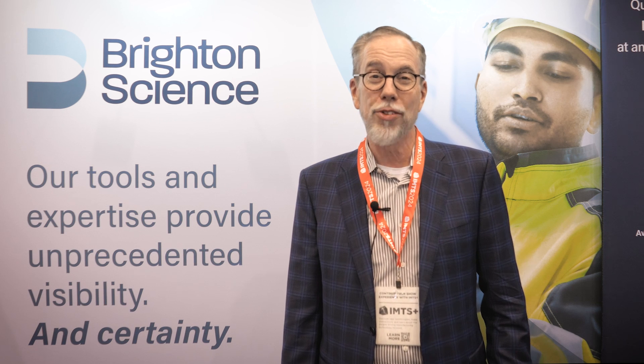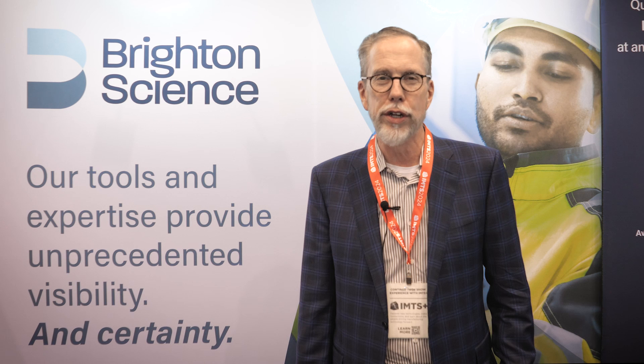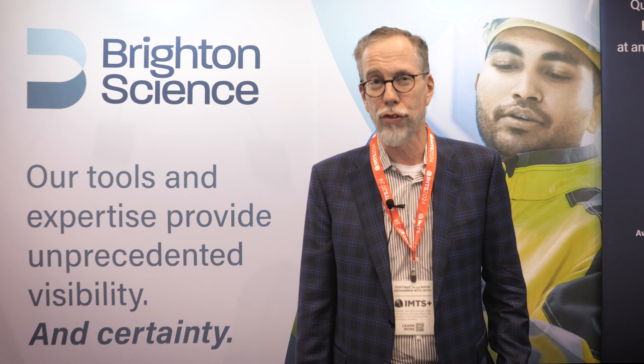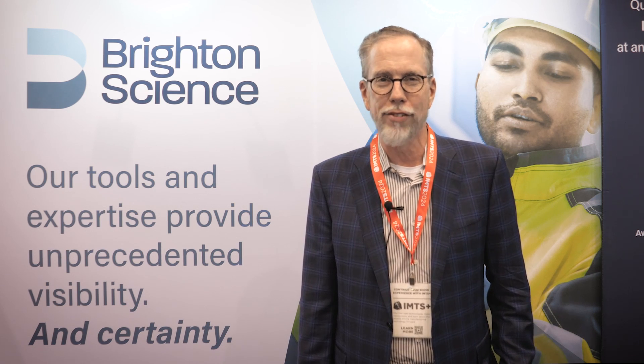Brighton Science sales people would be happy to talk to you about it. We have partners in Europe, we have partners in Asia, and of course we're headquartered in the United States, where we serve North America. If you get in touch via the QR code at the end of this presentation, we will be able to get you in touch with someone and kick off a discussion.